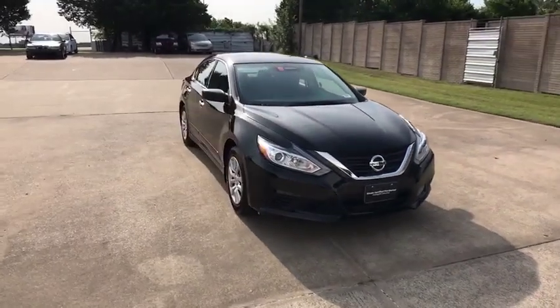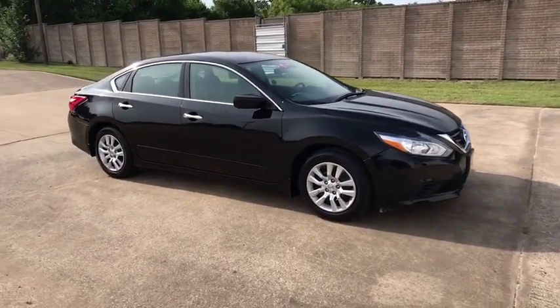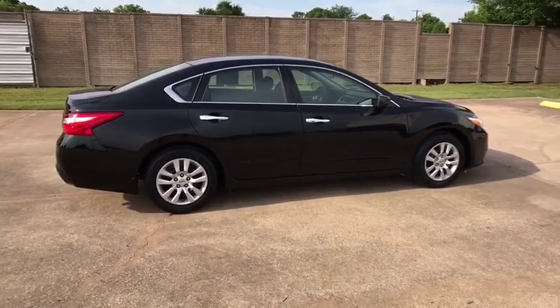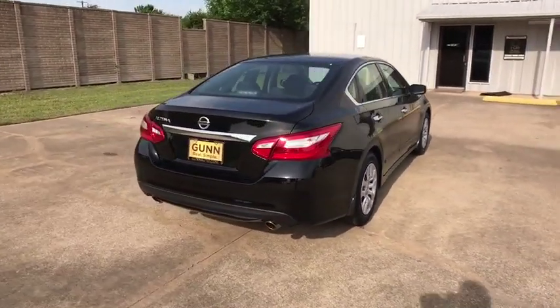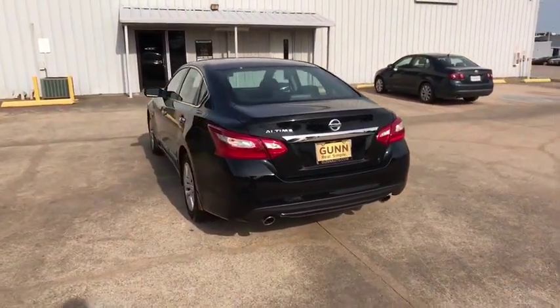The 2016 Nissan Altima. The Nissan Altima offers advanced features to make life easier, and most of the features come standard. Combine that with the powerful engine, six standard airbags, and over 5,000 quality and performance tests, and you'll see the Nissan Altima is made to drive and built to last. This vehicle has less than 20,000 miles.